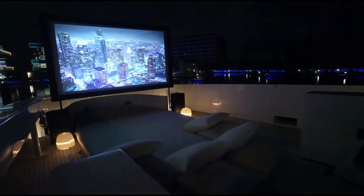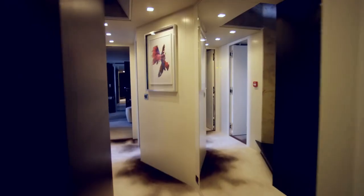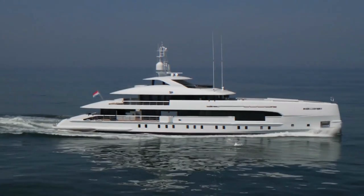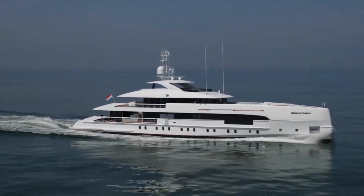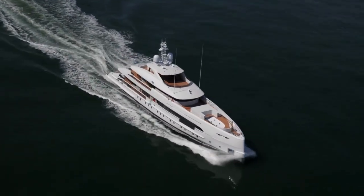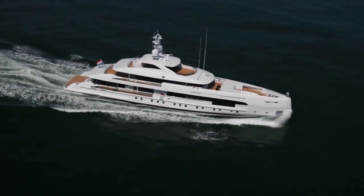In conclusion, the Heeson 50 meter is a yacht that combines luxury with efficiency. Its design and engineering are a testament to the commitment to creating a vessel that offers both elegance and performance. With a focus on leisure and entertainment, it caters to a variety of guest preferences. The yacht's impressive performance, eco-friendly approach, and innovative features make it a standout choice in its category. If you're looking for a yacht that combines style and substance, the Heeson 50 meter is a solid choice for your consideration.